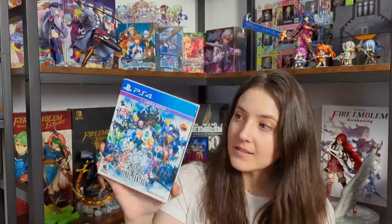Tokyo Xanadu EX is getting a Switch version in Japan, so I'll probably pick that up too if it gets localized. There's a game I recently picked up that I can't pronounce, along with Utawarerumono Mask of Deception and Mask of Truth. World of Final Fantasy I'm tempted to swap for the Switch Asian English version since it comes with an art book, but I'm not a huge Final Fantasy fan — putting this one on the maybe pile.